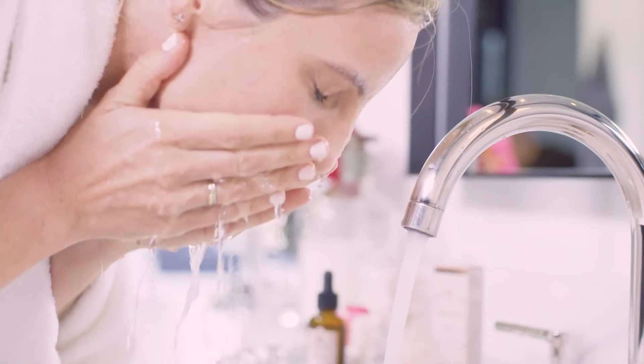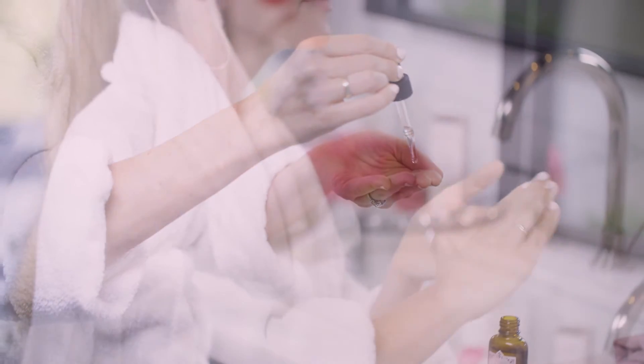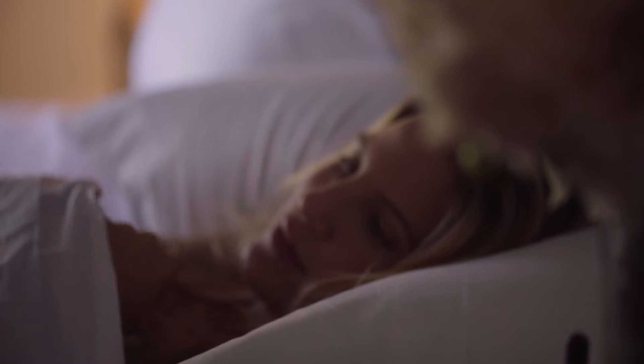To use it, you'll want to cleanse your skin morning and night, then go ahead and apply. You'll apply it after you cleanse and before your serum or moisturizer. Just apply a few drops into your fingertips, emulsify, and then apply.